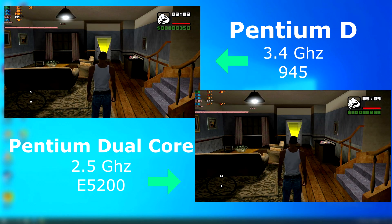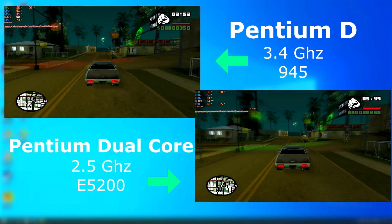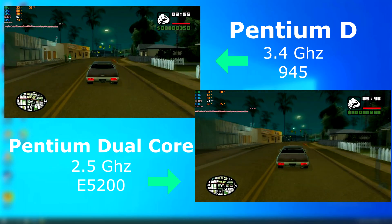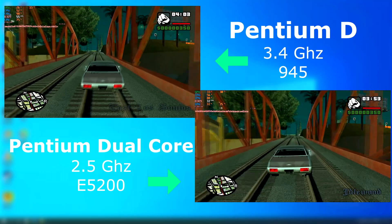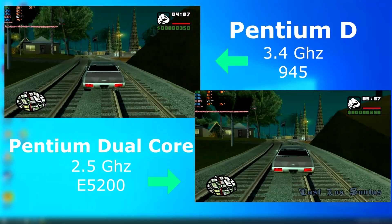GTA San Andreas was either 2 to 4 years old depending on the CPU, but it was definitely something that might have still been played on either one of these. The Dual Core shows a higher FPS in all scenes. The D shows no CPU temp on screen, but trust me, it's very toasty throughout all these tests. The Dual Core often keeps temps in the low 30s.